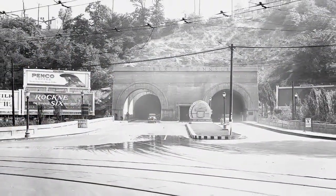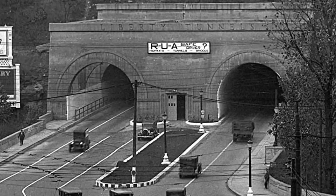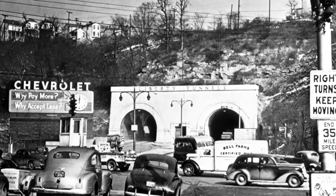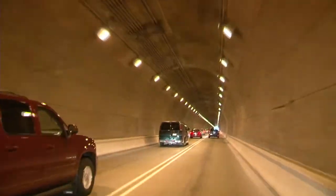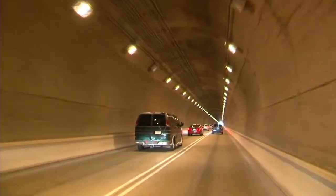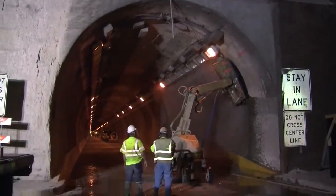Constructed in the mid-1920s, the Liberty Tunnel, which traverses through the densely populated area surrounding Pittsburgh, experienced traffic volume and use over the past 90 years beyond even the wildest dreams of the engineers who originally designed it. The hydro demolition process made it possible to repair the Liberty Tunnel, allowing it to be preserved.